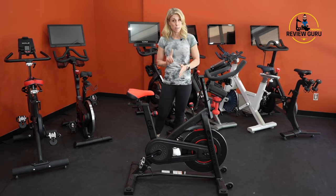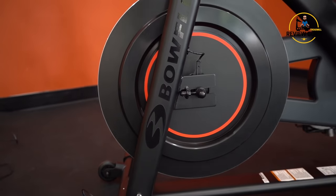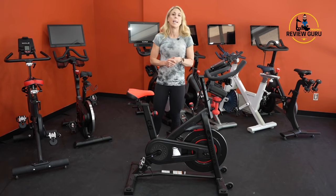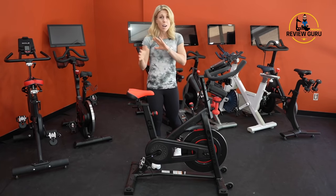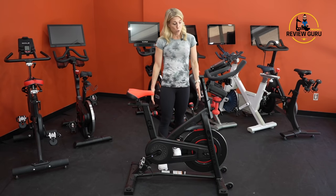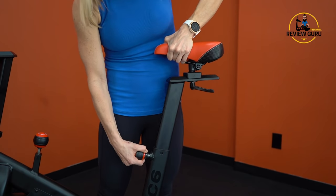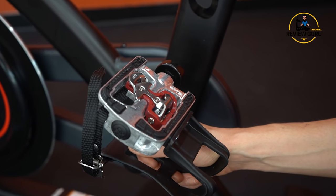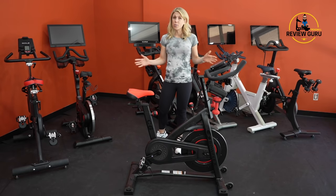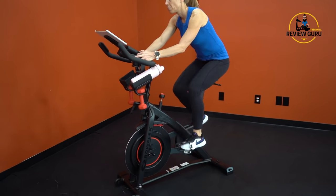The Bowflex C6 provides the best of all options: it has magnetic resistance but also includes a resistance knob, which is my favorite way to adjust resistance. It has 100 resistance levels, so you always know where you are between 1 and 100. You have adjustable geometry — you can raise the handlebars and shift them forward, as well as raise and shift the saddle. It also has hybrid pedals, so SPD clips or flat athletic shoes both work. We've rated it our best exercise bike under $1,000 due to its very affordable price point.